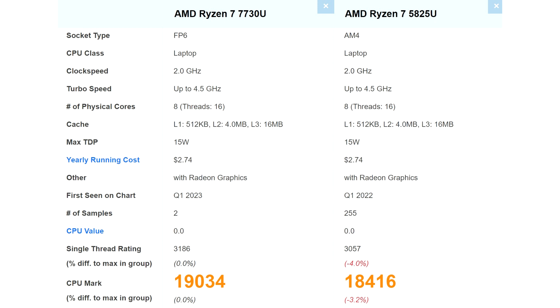The processor was only 4% faster in the single-threaded test and 3% faster in the multi-core test. However, this estimate is based on only two sample processors, while the Ryzen 5825U estimate includes 255 tests, so the result is within the margin of error.